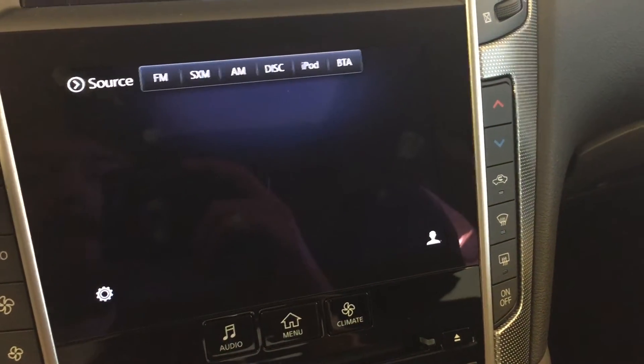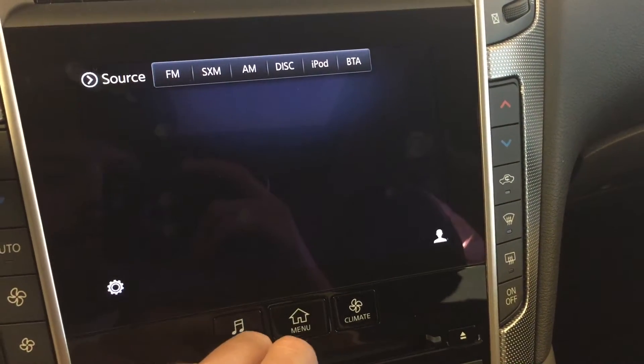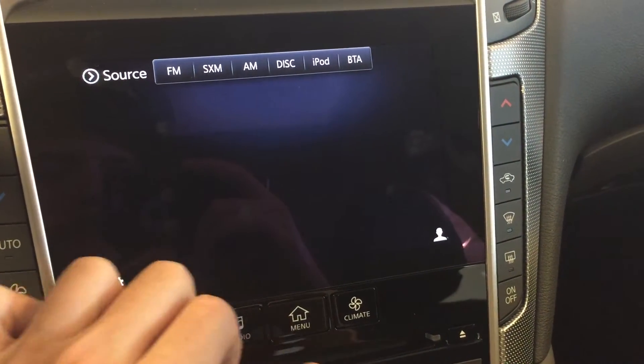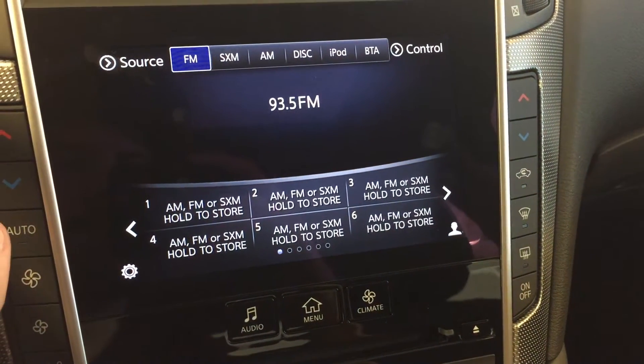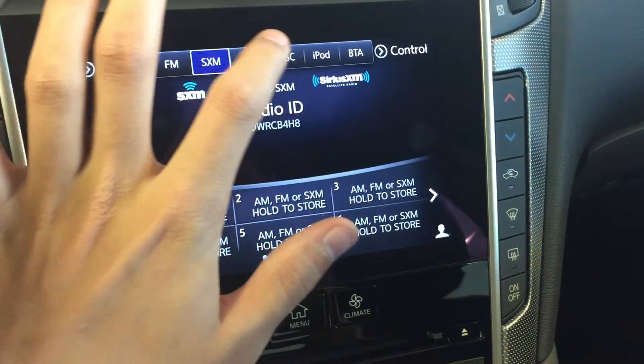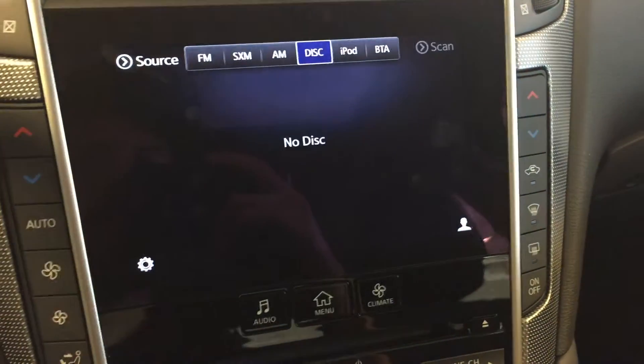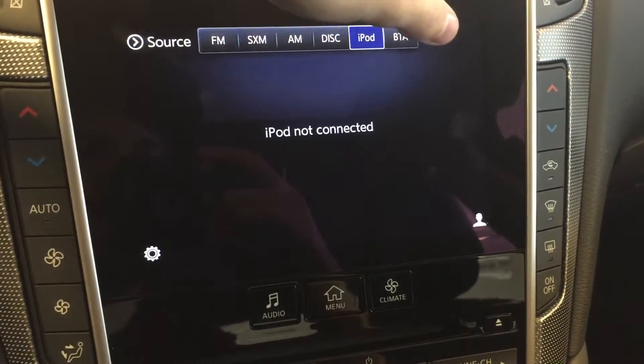We've got audio controls with FM, satellite radio, AM, discs, iPod, and Bluetooth audio.